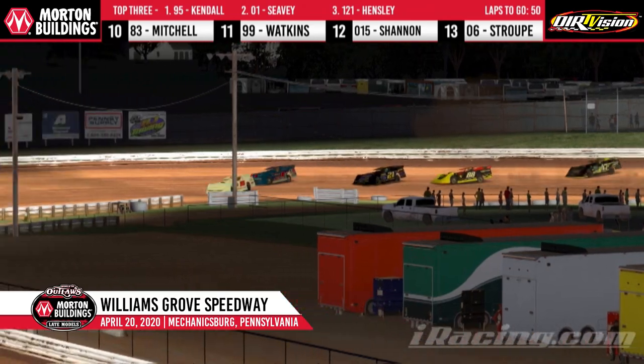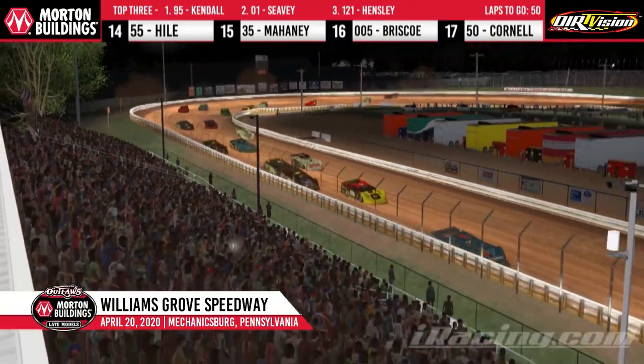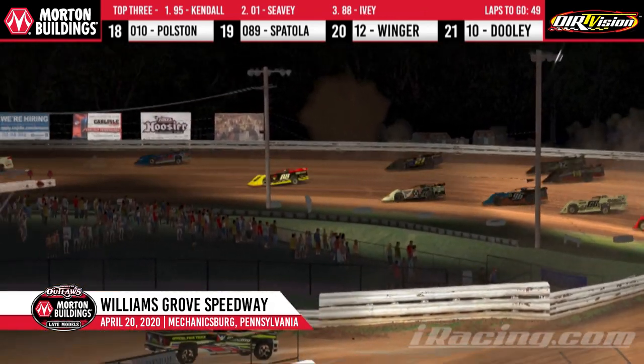Ivey underneath of Hensley down into turns three and four — they nearly make contact. Hensley's going to hang on to third for now, but multiple crews already being displayed here early on. CB running in that second spot, Ivey running in position number three, Hensley in fourth. Corey Gordon and Finn McKinney in sixth.